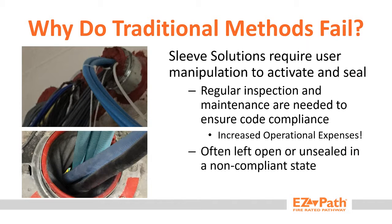So why do these solutions fail? Sleeve solutions require a seal to be breached and restored or reactivated after every move, add, or change. In order to ensure proper resealing has occurred, regular inspection is needed. This leads to increased operational expenses and time investment for every opening that's affected. Even with regular internal inspections, openings can still be left unsealed or non-compliant, leaving states open for Joint Commission fines and citations.